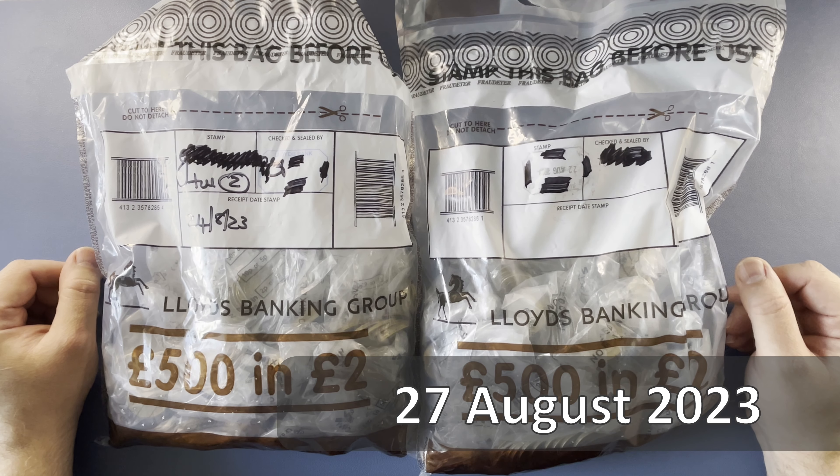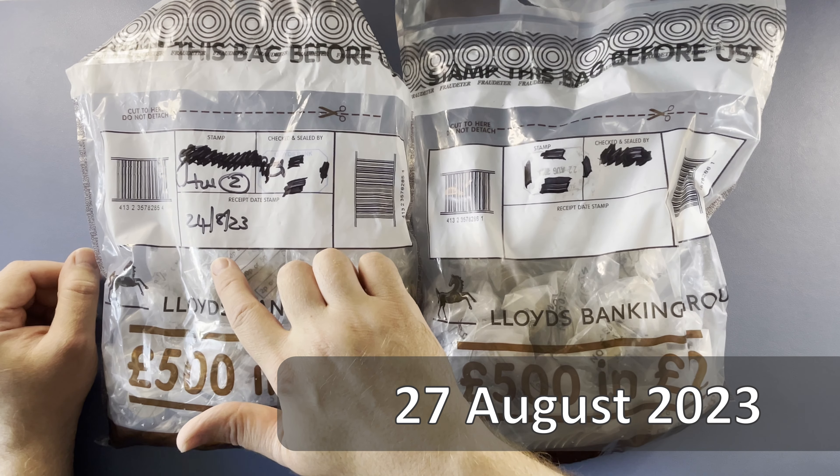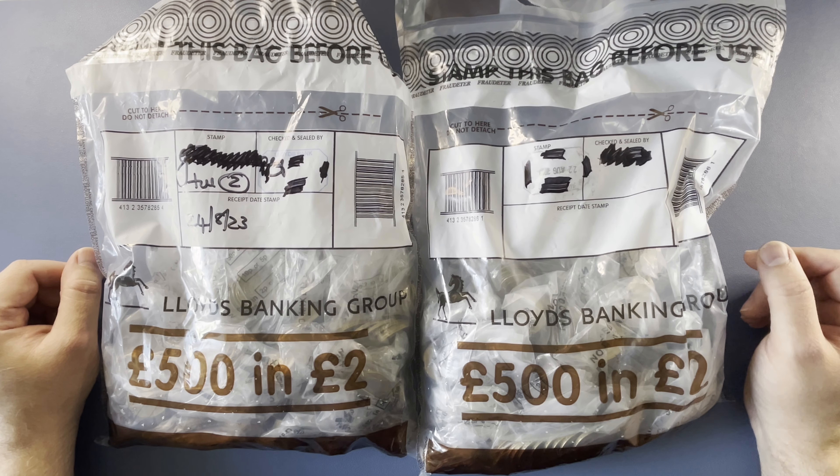Hello, welcome back to the channel for another coin hunt. Today we have £1,000 and £2 coins to hunt through. This bag was sealed on the 24th of August 2023 and this one on the 22nd of August 2023. Let's open them up and see what we can find.